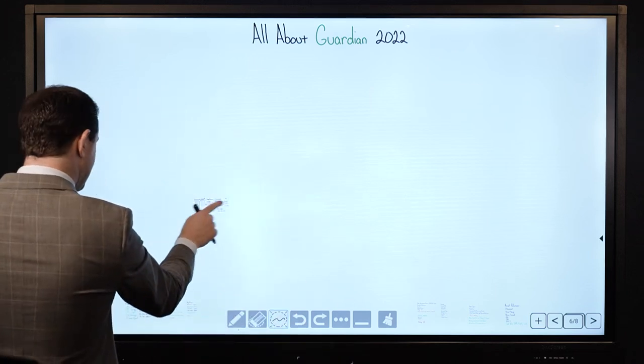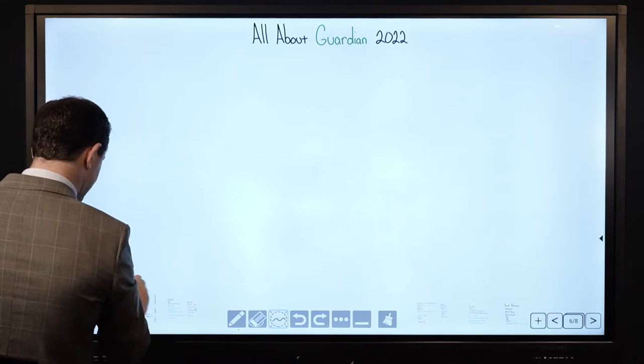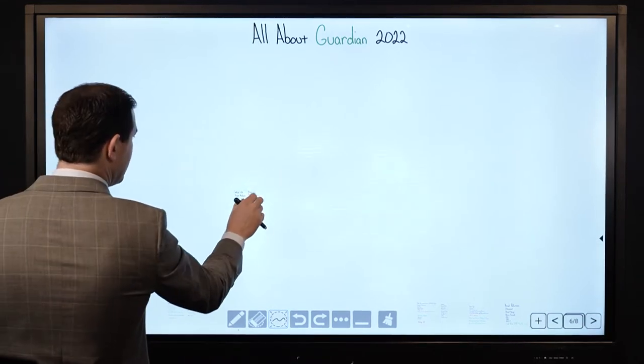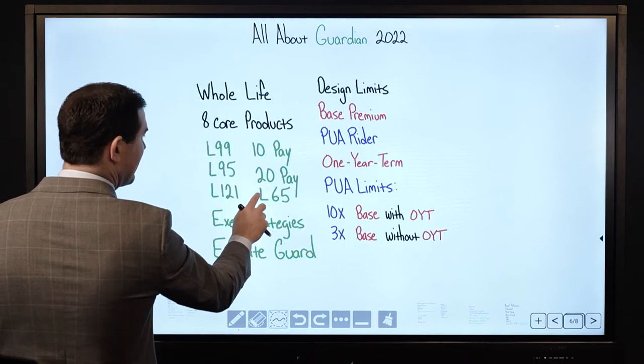What we want to touch on next is the different products that Guardian offers. They've got a lot of products.